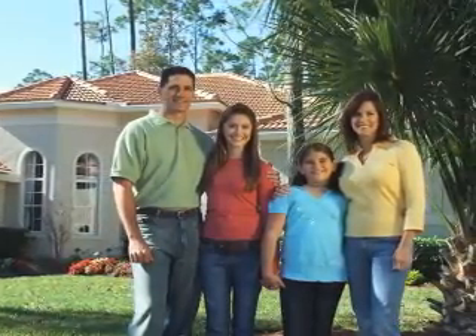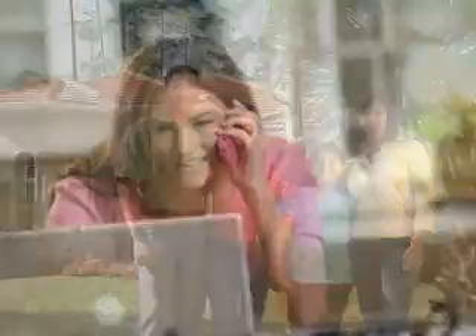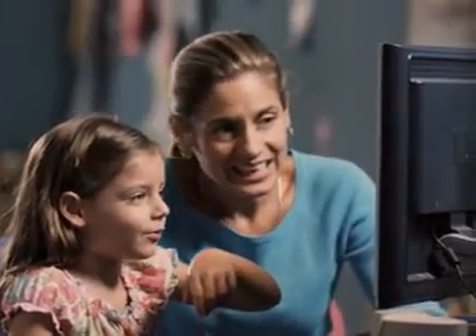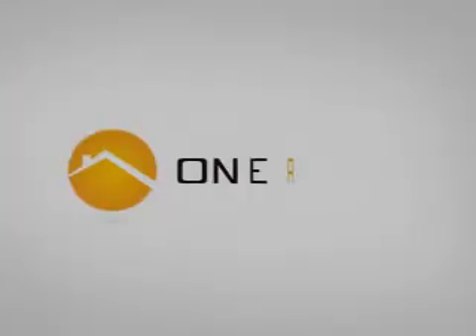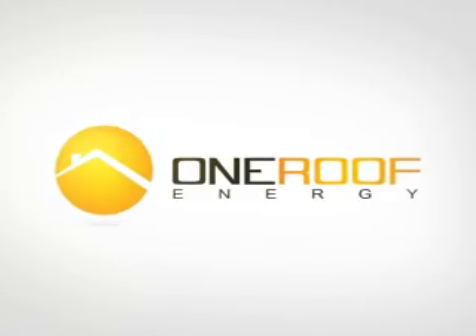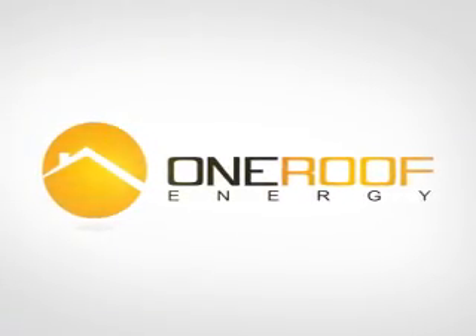And with One Roof Energy's limited 20-year performance guarantee, 24/7 remote monitoring comes included. We'll make sure everything's running properly and you can check on your system's performance and up-to-the-minute results of how your system is helping the environment. Let One Roof Energy show you how solar can work for you today.